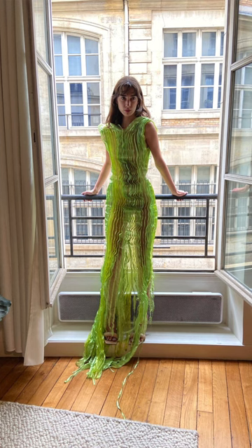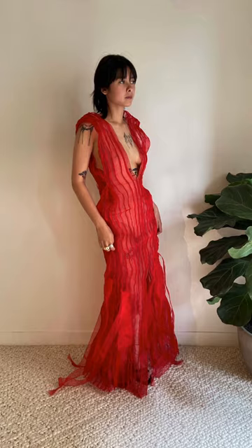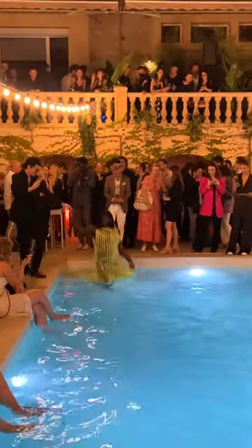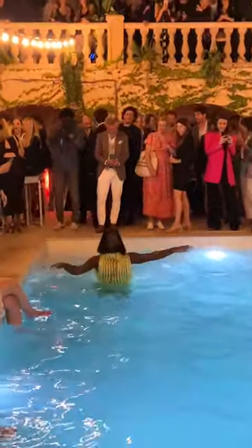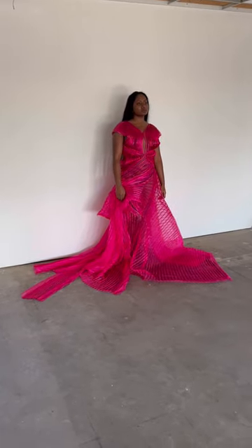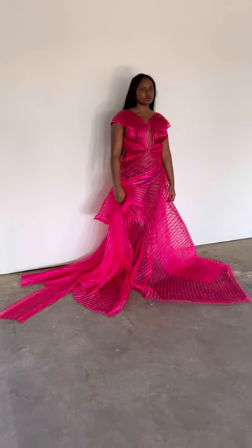This dress, now named the Paris dress, remains one of my most popular and is regularly hired out for events and editorials. The third yellow dress was worn by journalist Luis Pisano at one of the Cannes Film Festival after-parties, which I managed to attend. After that, the ribbon and tape textile really became a signature of the brand.